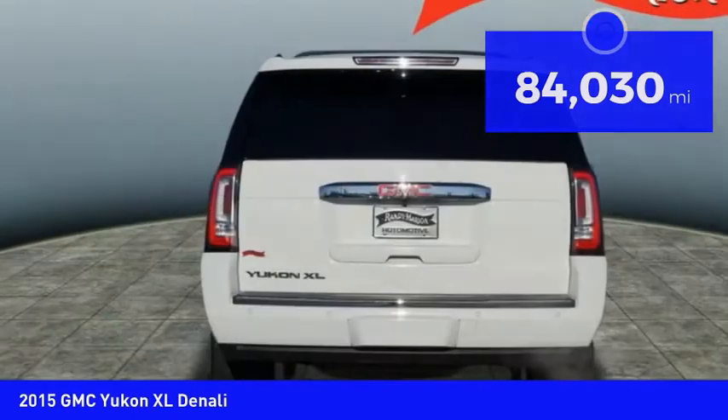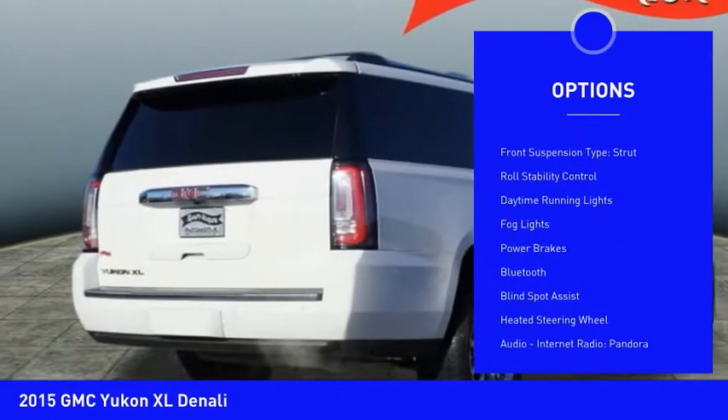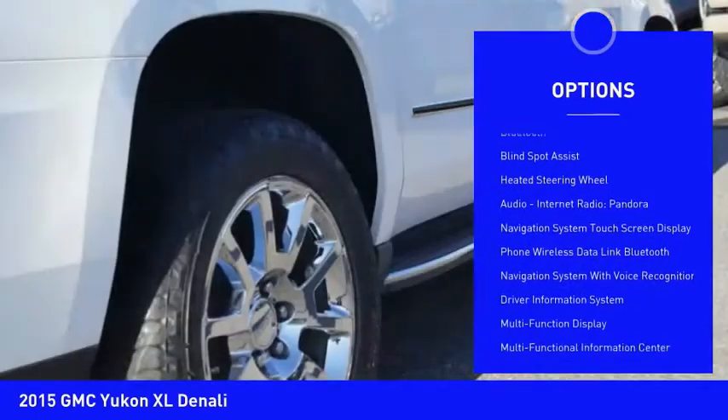Here are some of this vehicle's great options: Suspension Control Magnetic, Remote Engine Start, Roof Rails, Traction Control, Stability Control, Front Suspension Type Strut.